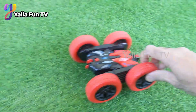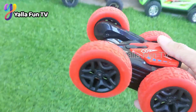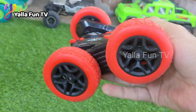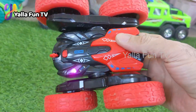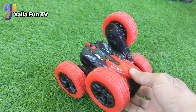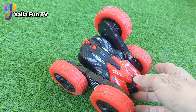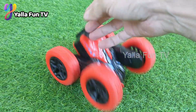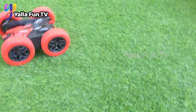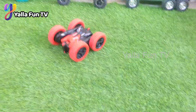Here comes our big RC playing machine, newly added to the collection. Look at this tire — it has flexibility, so if you hit it against the walls it will return to you, but it will never stop. This car is unstoppable — wherever you hit it, it just finds its way!